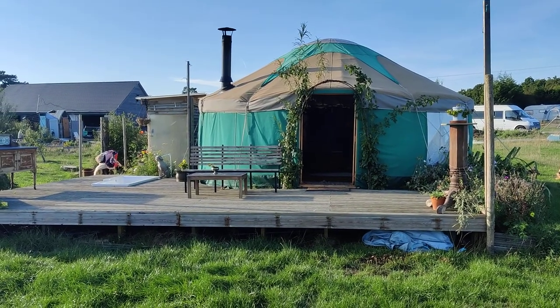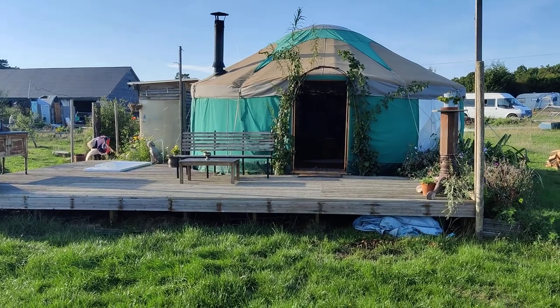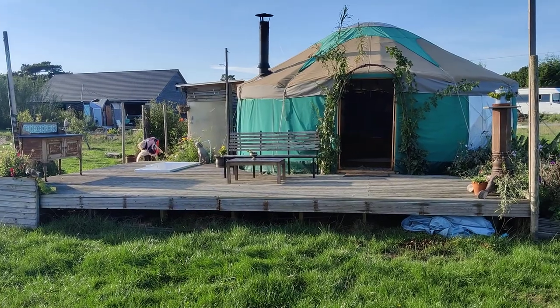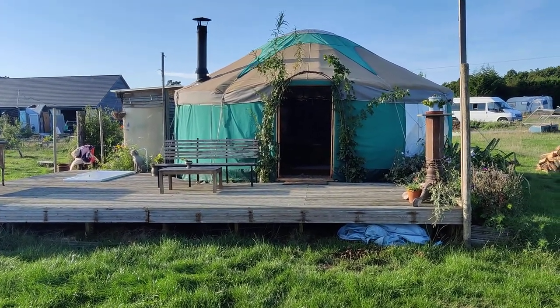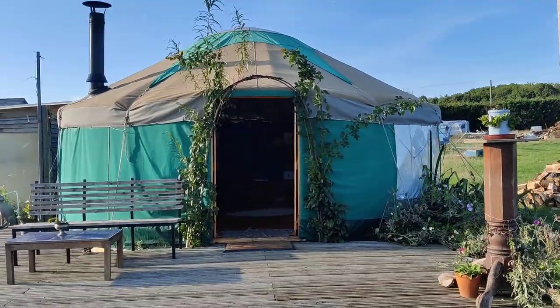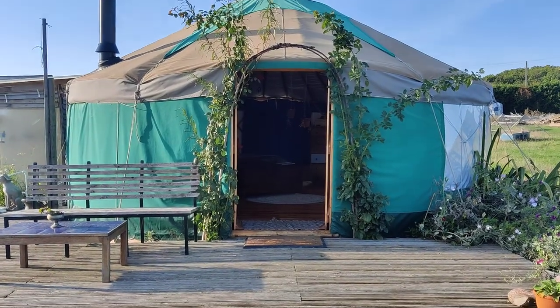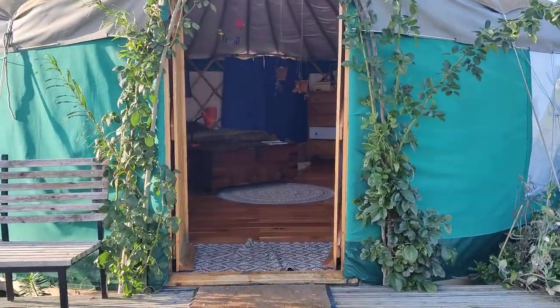So I built my yurt here, lived in it a year and a half. I built it on a raised platform and I've given it a raised decking platform here as well, which is unfortunately not in the sale — that's going to be staying here on the land. But the rest — the round platform the yurt comes on — is for sale, as well as its floor and the stove and all other key features. It's 18 foot diameter, which is about 28 square meters of floor space.